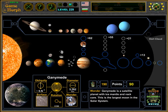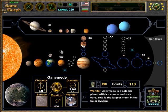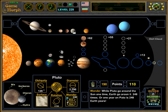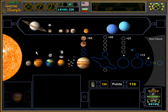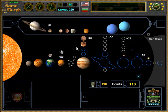There is Ganymede. Ganymede is actually the biggest moon in the solar system. It is bigger than Pluto, whose diameter is about 2,000 km. And it is also bigger than Mercury.